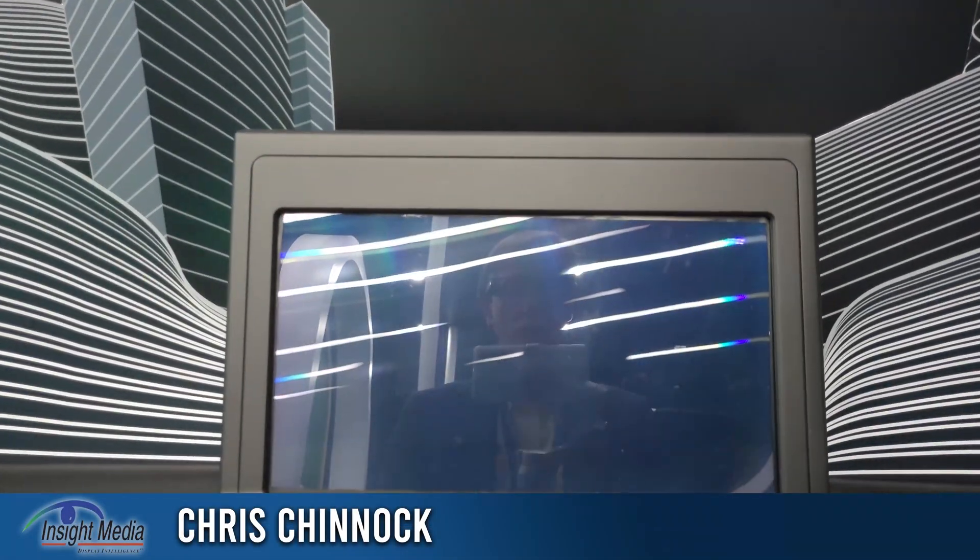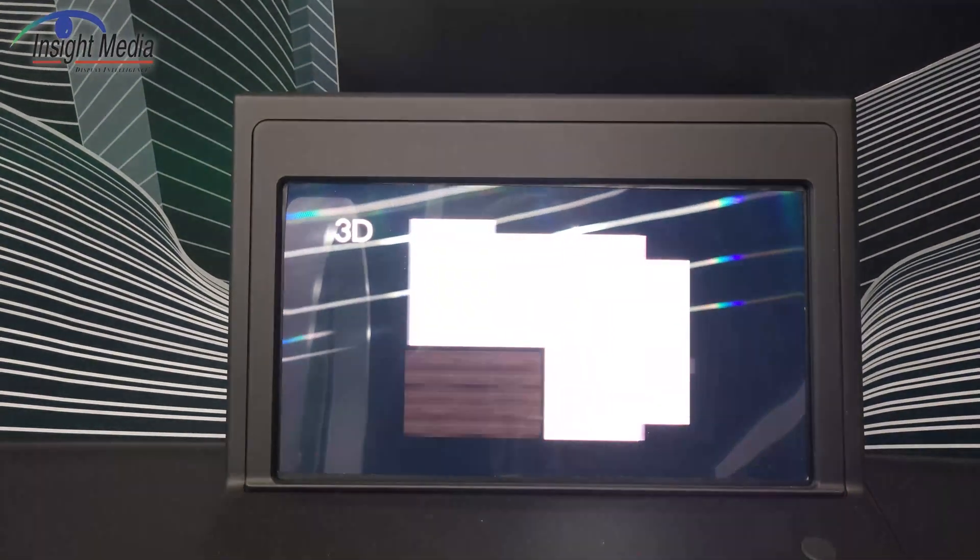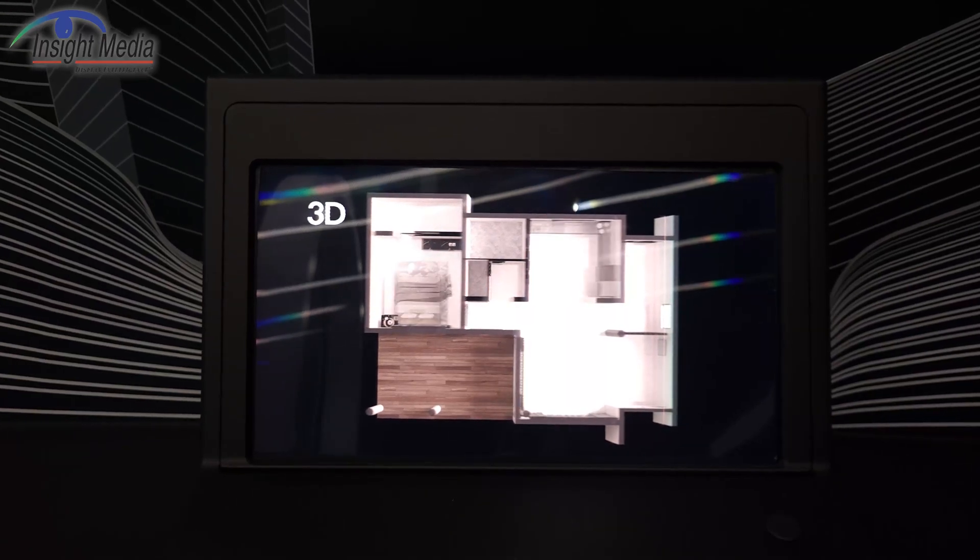Chris Jinnock here in the Samsung Display booth at Display Week 2022. We're looking at their 2D, 3D switchable — they call it a light field display.